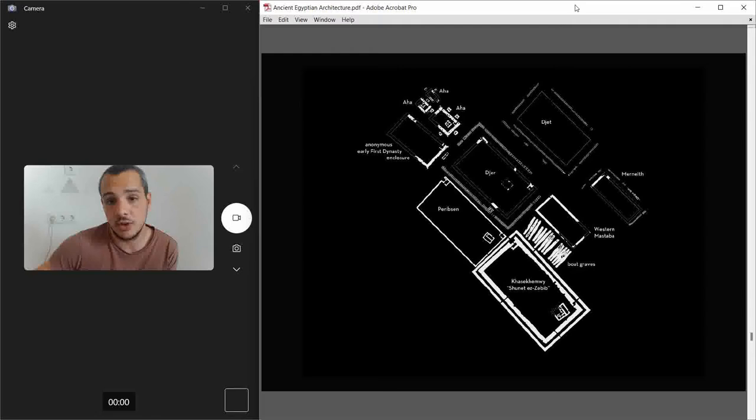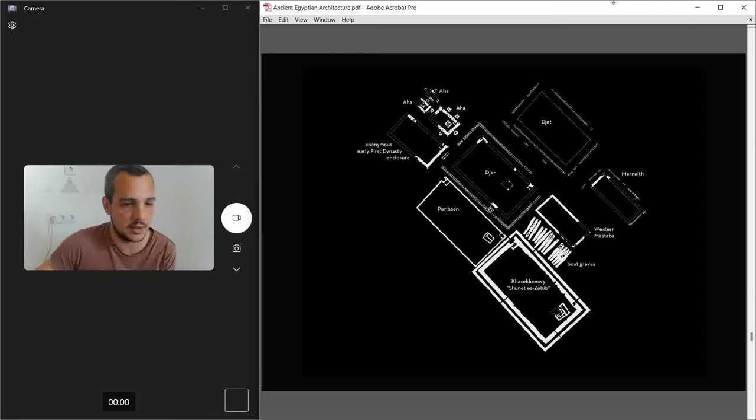Archaeologists also say there might be other structures under the sand, but since they haven't excavated the whole thing, we still don't know. This is a view from Google Earth — this building is massive. As far as we know, this is the oldest massive brick structure on the planet, and it's just a mystery.